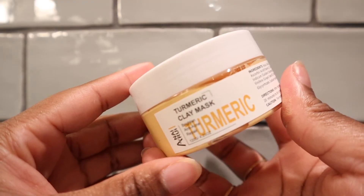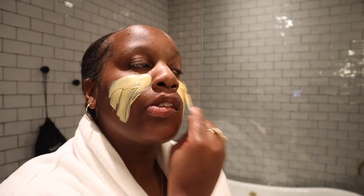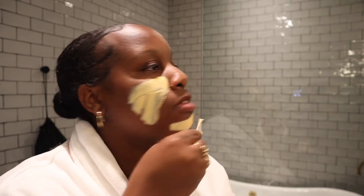I wanted to show my skin some love, so I brought my turmeric clay mask with me. This was my second time using it and I feel like it's pretty good. It helps brighten up my skin and fade any dark marks I have, so I love it so far.